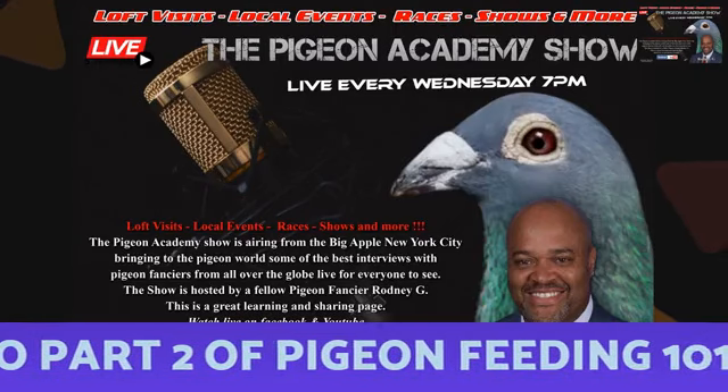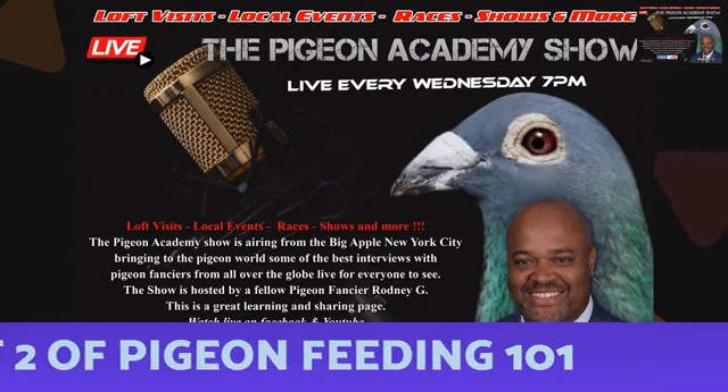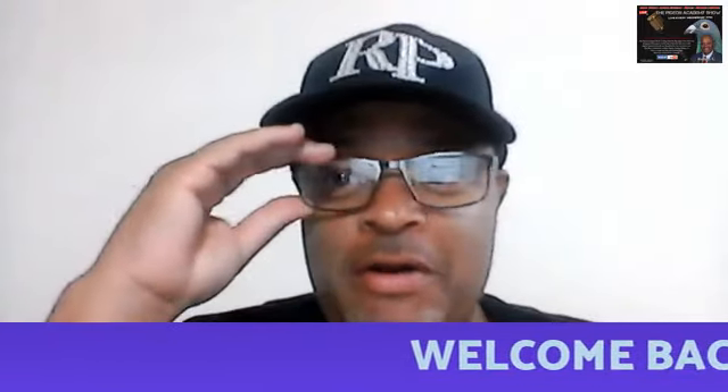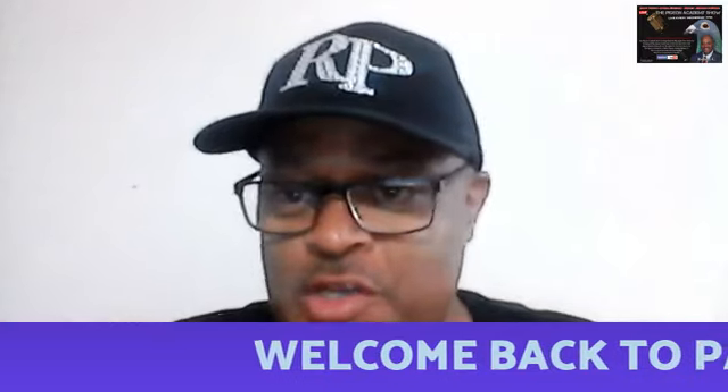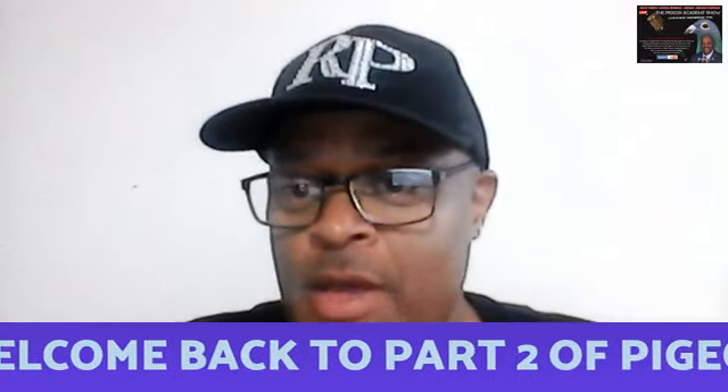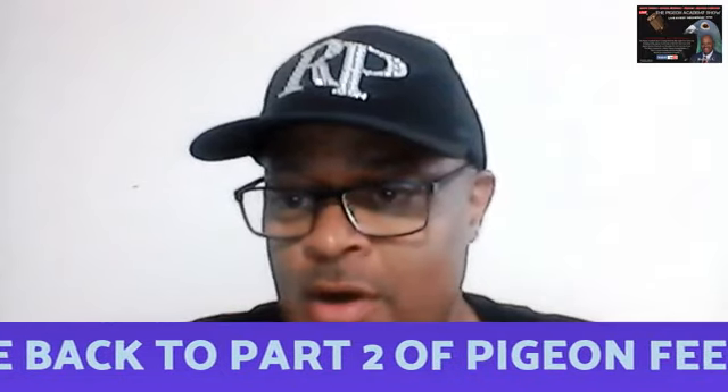Welcome back to part two of the Pigeon Academy show — Feeding 101. I'm your host, Rodney G. We are going to finish covering the first video that we did. You can catch part one on Facebook or YouTube, and we're going to finalize part two.